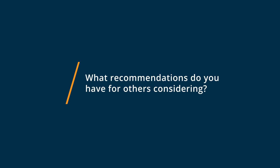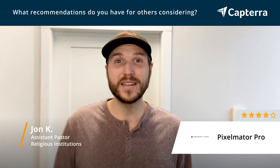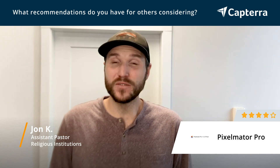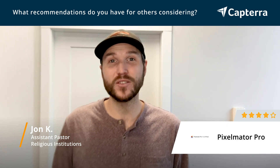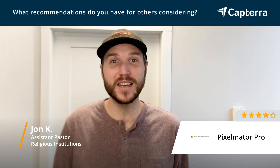I would definitely recommend that you take a look at Pixelmator Pro. It's one of the better photo editing programs out there. It's very robust for its cost. They're always updating it and looking after it as an app, and I have nothing but good to say about it, especially for the price point.